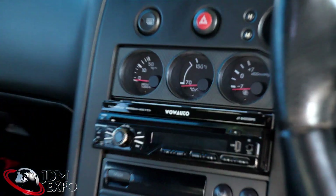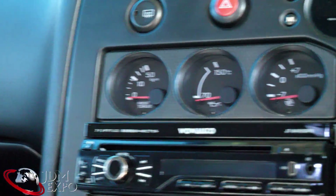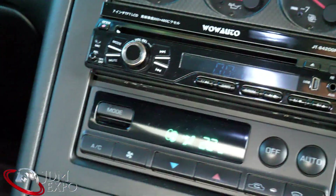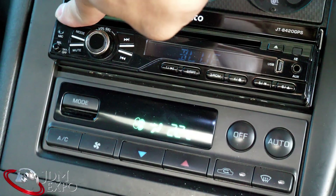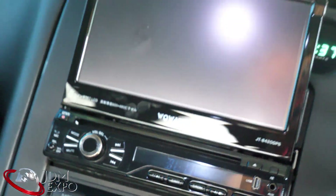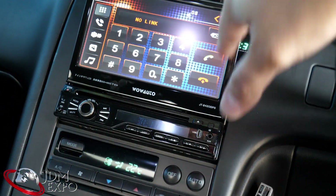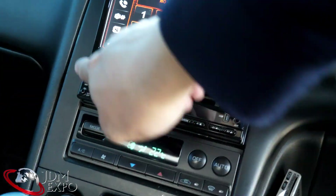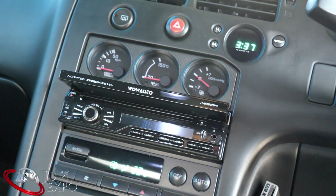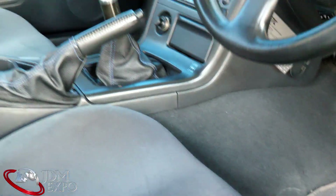By the way, this Wow Auto audio deck does have an LCD screen — it should pop up there in a second. It does have Bluetooth capability, aux, and all that other good stuff. I think there's a little navigation button in there as well. There are USB connections and all that, so even outside of Japan it'll still be useful.